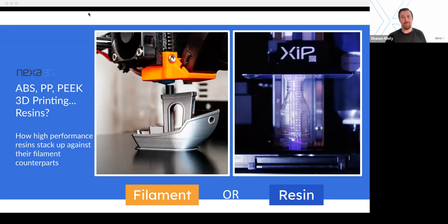Hello everybody, and welcome to today's webinar. We're talking about 3D printing materials — ABS, PP, PEAK. Are there really these resins? You're going to have to stick around and find out. But in all seriousness, we're talking about how high-performance resins stack up against their filament counterparts. As someone who originally came from a filament 3D printing background, this is something I didn't know a lot about until a year ago when I joined Nexa 3D. I'm really excited to dive into this one.